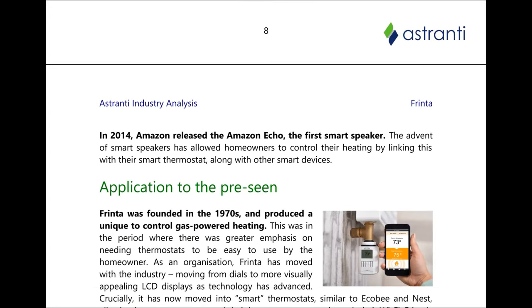Moving away slightly from thermostats, in 2014 Amazon released the Amazon Echo, the first smart speaker. The advent of smart speakers allowed homeowners to control their heating by linking it with their smart thermostat.